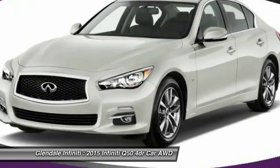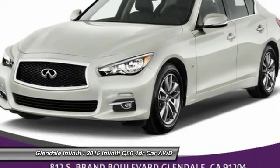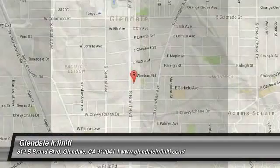Moonroof, leather-wrapped steering wheel, Bluetooth, adjustable steering wheel, power steering. Come see the car for yourself.